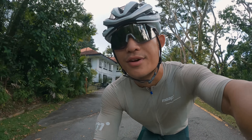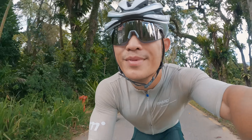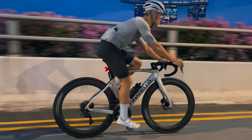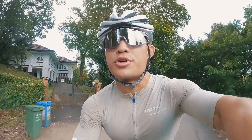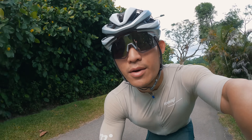Before I start talking about this bike, let me catch up on my bike situation at home. If you're new to this channel, I used to ride a Tarmac SL7 and a Dogma F12. I still have the F12, but two months ago I sold the SL7 because I wanted to try a new bike and needed to make space for it at home.